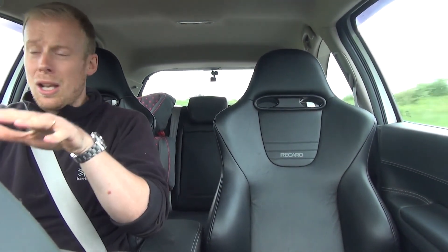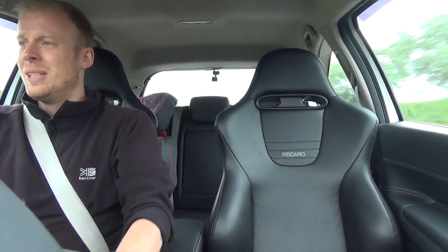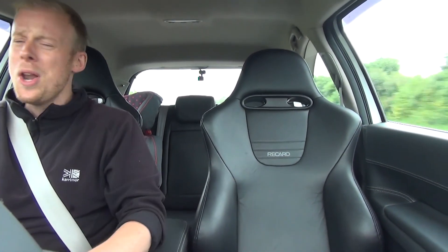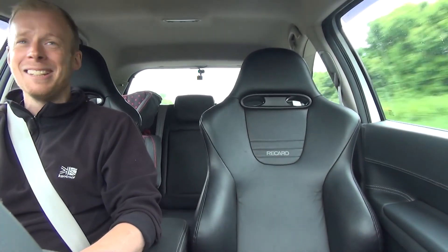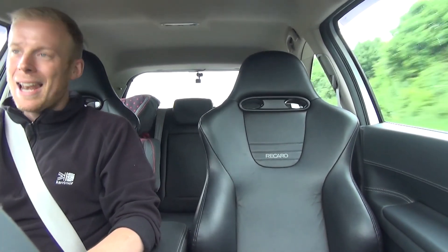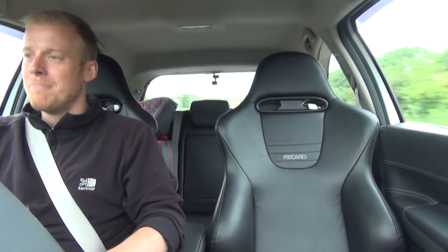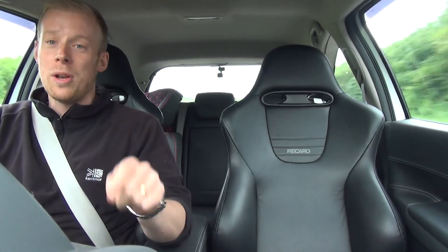It's quick and it feels alive. It's looking on the tarmac to plant the power down. The car's egging me on — come on, give me a corner. It's just fantastic. Proper licence-loser, this thing, I kid you not. If you've got £6,000 in your back pocket, stop watching me and get one of these.